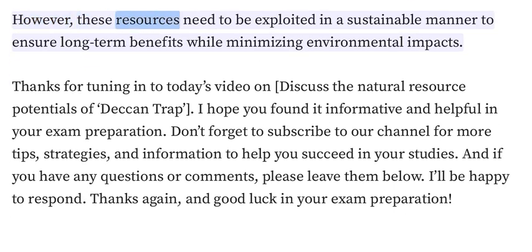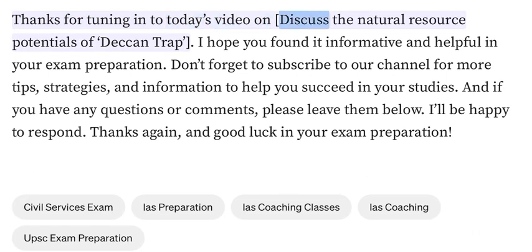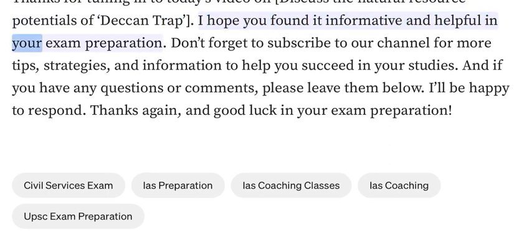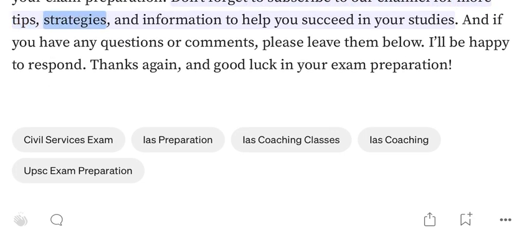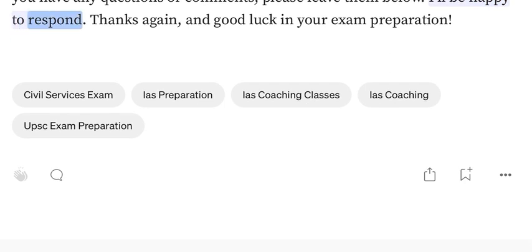These resources need to be exploited in a sustainable manner to ensure long-term benefits while minimizing environmental impacts. Thanks for tuning in to today's video on the natural resource potentials of Deccan Trap. I hope you found it informative and helpful in your exam preparation. Don't forget to subscribe to our channel for more tips, strategies, and information. If you have any questions or comments, please leave them below — I'll be happy to respond. Thanks again, and good luck in your exam preparation.